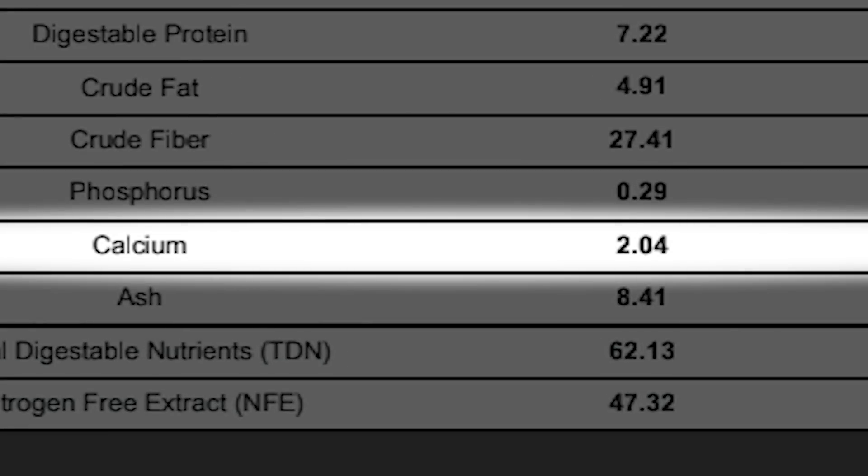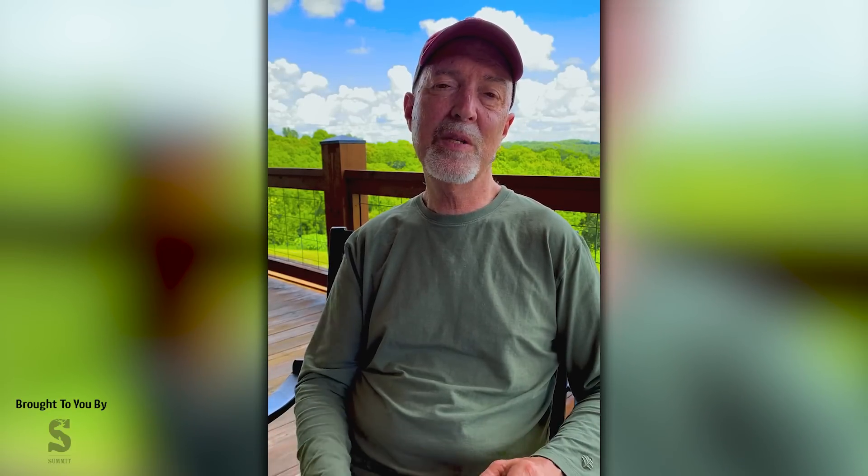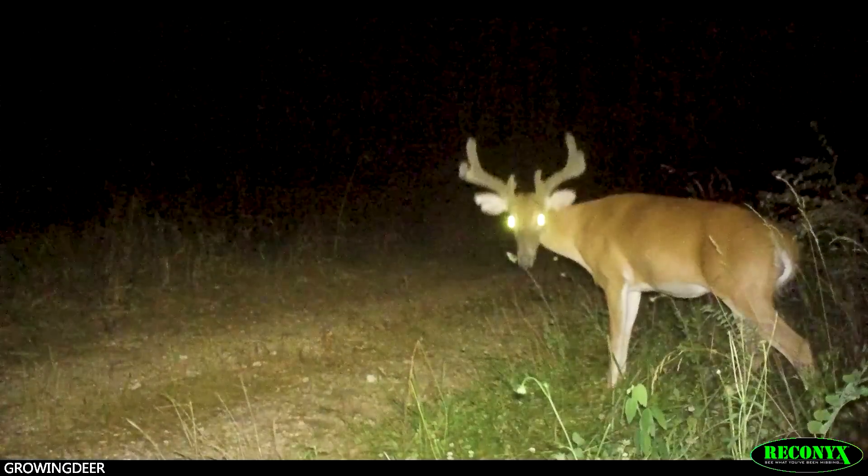Calcium is kind of replacing the protein that built the antler structure through the summer. And Queen Anne's Lace has two percent calcium — two percent of every bite they take is calcium. That's a high level of calcium for many native vegetation species. Looking at that fat and calcium, I'm not surprised a buck was using it this time of year.